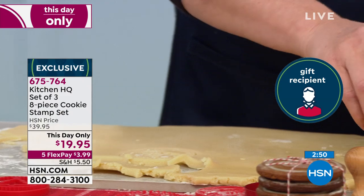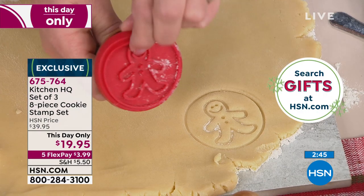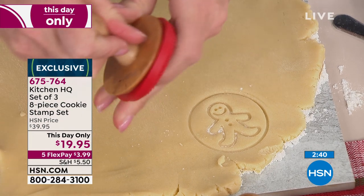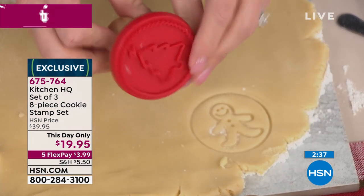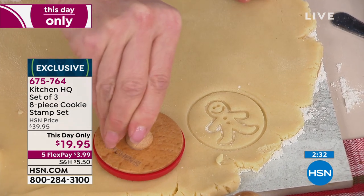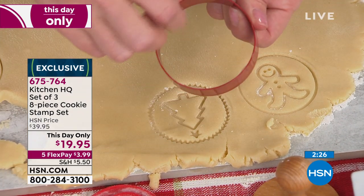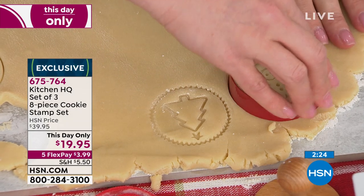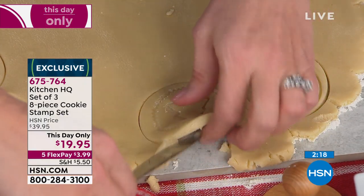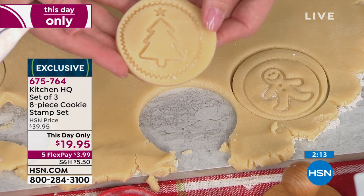Whether you love to bake and want to change it up this year, all you do is take the stamper off — and by the way, dishwasher safe — grab another stamper and add it onto your wooden pedestal. Dip it in a little bit of flour to help it not stick to the dough, though it's not necessary as long as you've got flour on your dough. There's your Christmas tree. And this is stainless steel — a nice heavy-duty cookie cutter. Start cutting out your cookies and use a butter knife to get them off the cutting board.